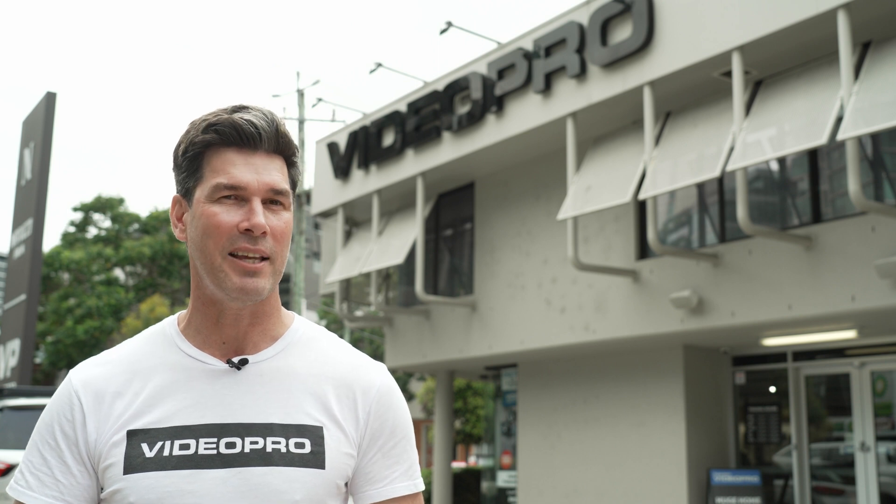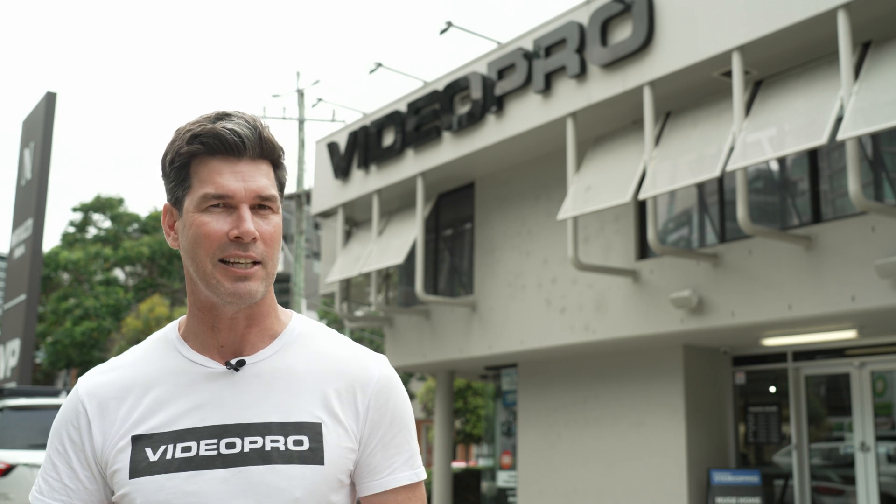Hi, it's Pat here from Videopro and today I'm excited to be back at our flagship store here in Newstead, as we have on display some of the latest video conferencing technologies from Yealink. So without further ado, let's head in and take a look.